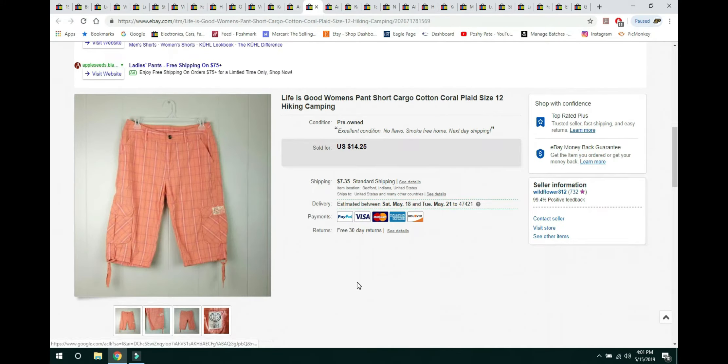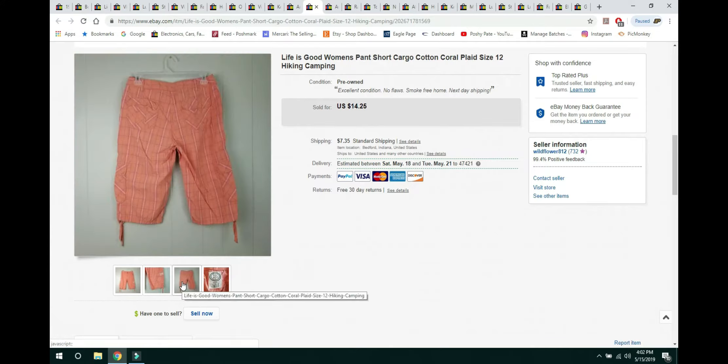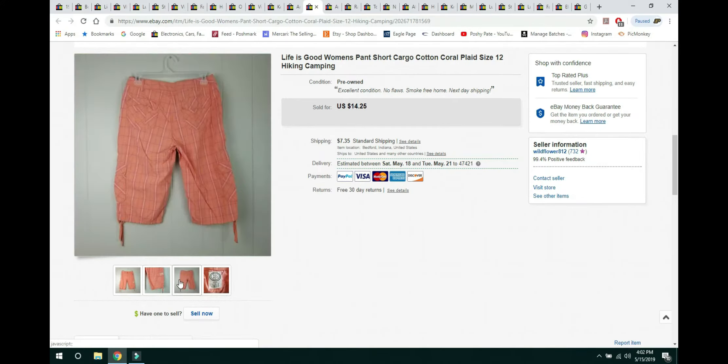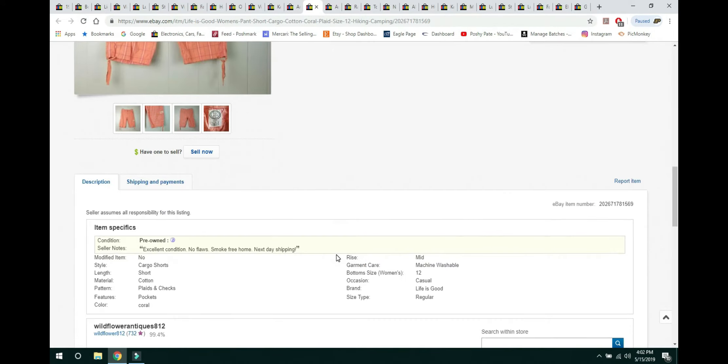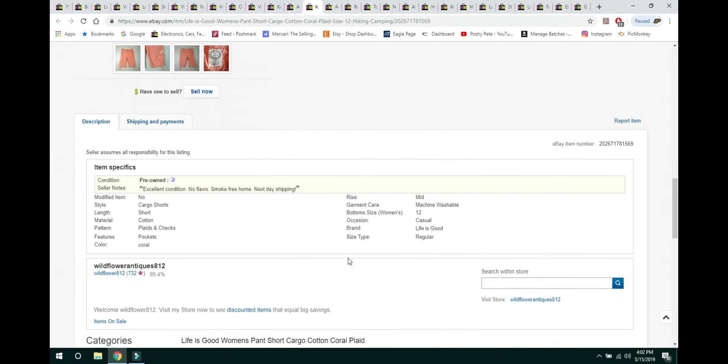These Life Is Good cargo shorts, size 12, sold within a couple of days. I had them cross-posted on Poshmark and Mercari. I've had these since last year — they were in a storage bag where I keep seasonal items. When I buy summer things in the winter, I put them away and list them when the season is right. They sold for $14.25 with buyer paying shipping.